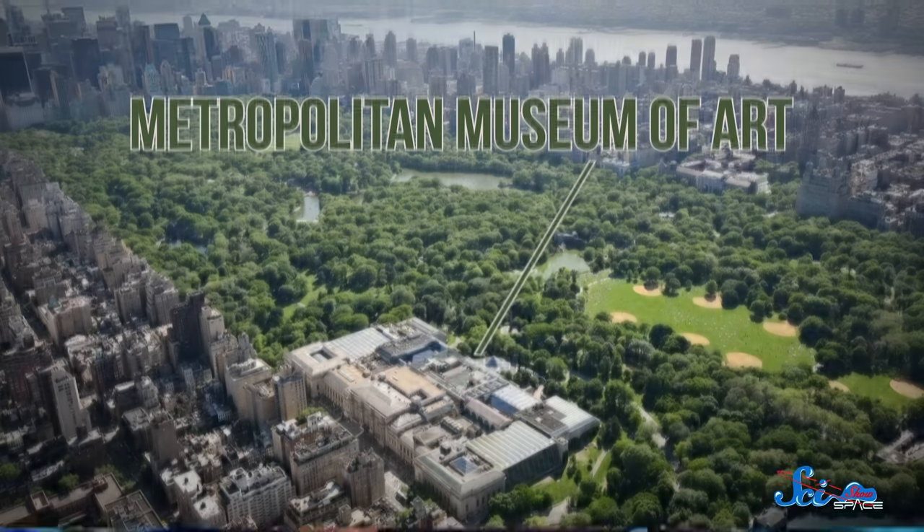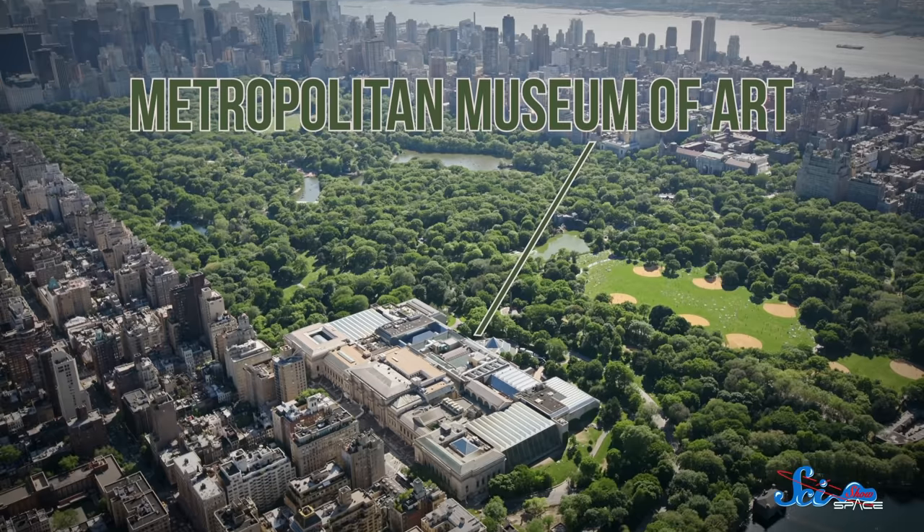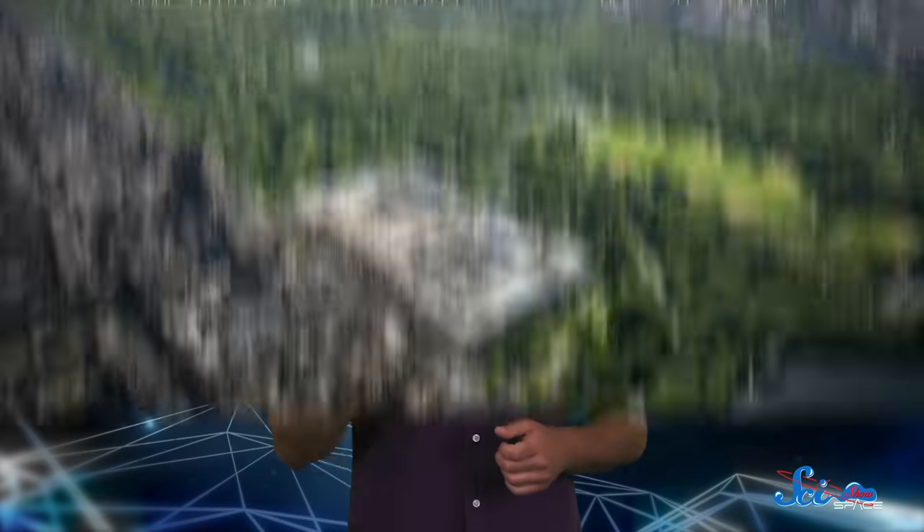After its first three rounds, it had mapped 98% of the surface to a resolution of 300 meters or better. That meant scientists could now pick out features the size of a few football fields, or the size of the New York Met — to stick with the Central Park theme. After that, Magellan spent the next three rounds mapping the strength of Venus's gravity, by measuring how much the spacecraft was pulled toward the surface at various spots.